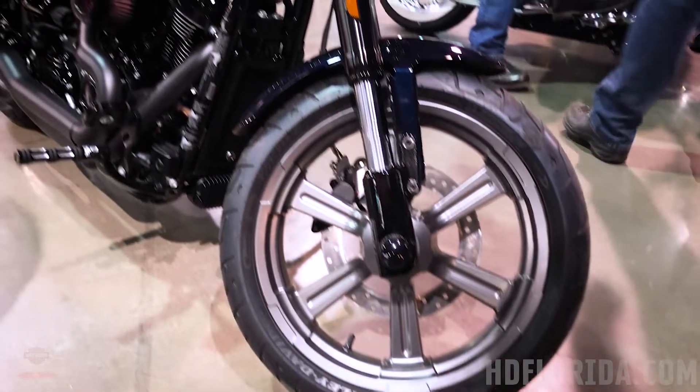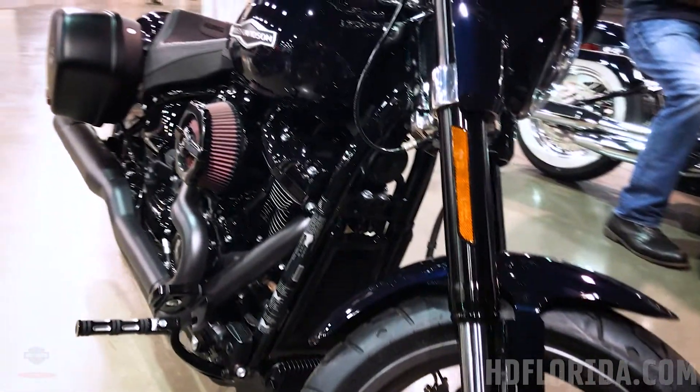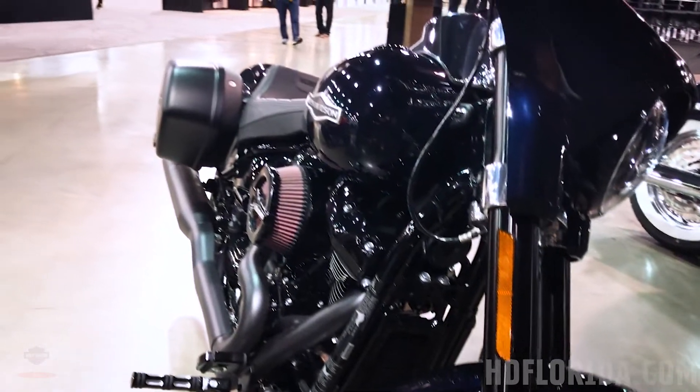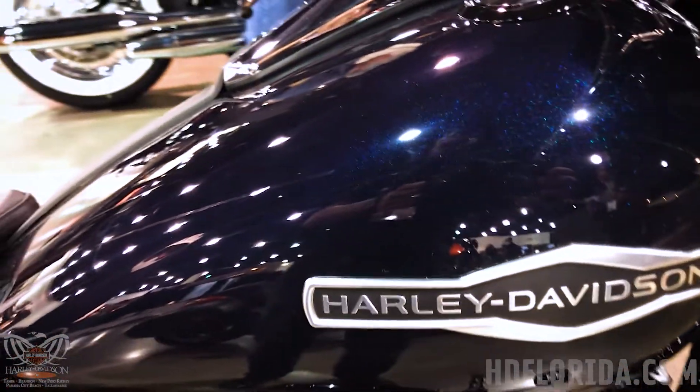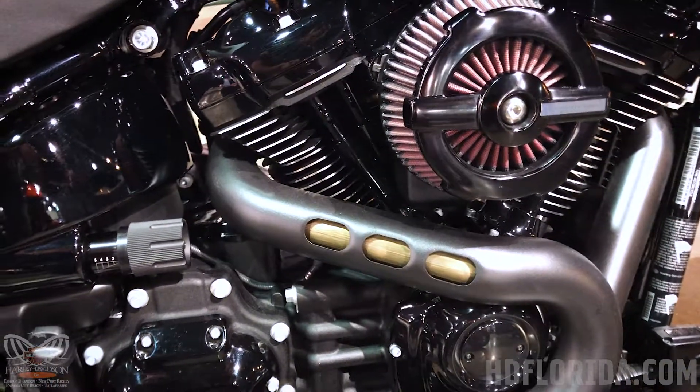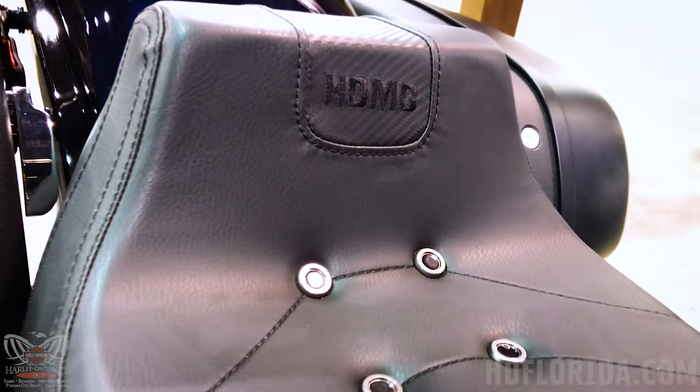This Sportglide is Midnight Blue, comes with new Annihilator custom wheels, flush-mount fuel cap, the Screamin' Eagle Extreme Flow Air Cleaner, as well as the Ride Free Collection Derby Cover. Sportglides come factory with ABS, factory security system, and cruise control.